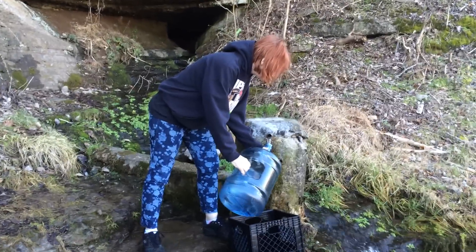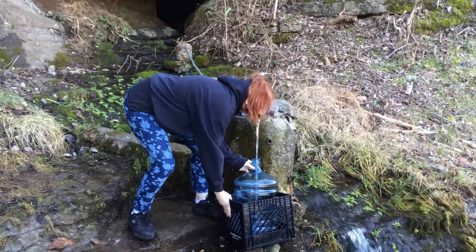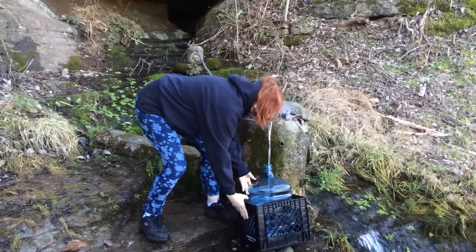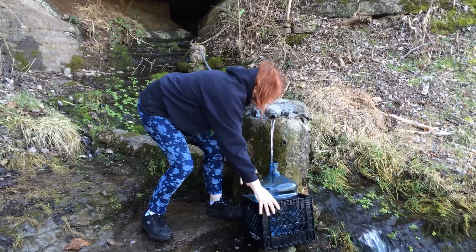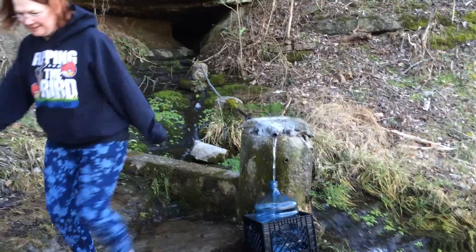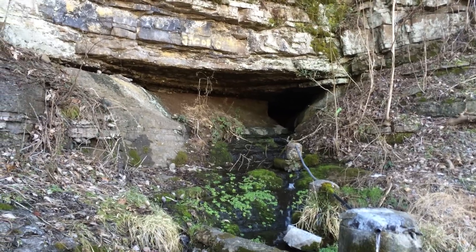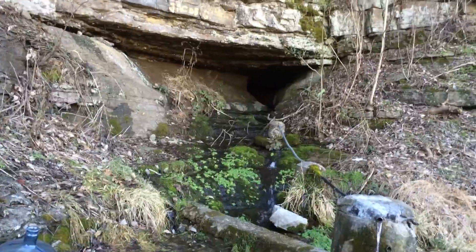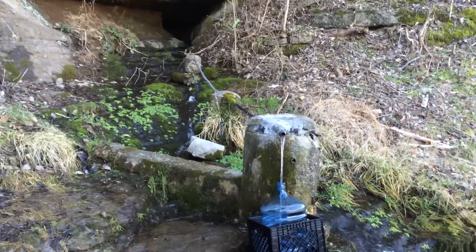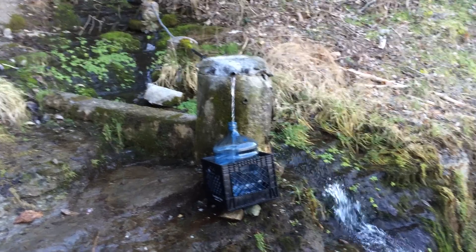Here at the spring in Woodbury, filling up spring water for drinking at home and for making our brew. We have a little cave back there dammed up right at the exit. A little pipe comes down and we just pull up our jugs.